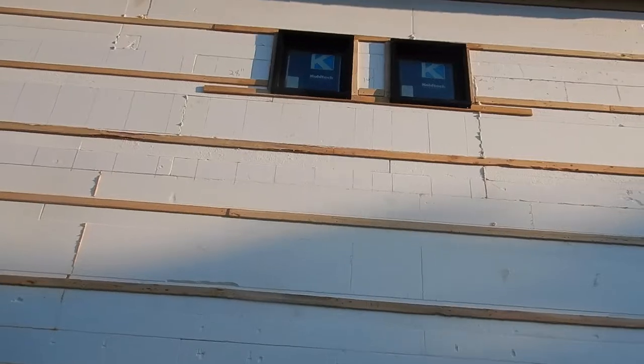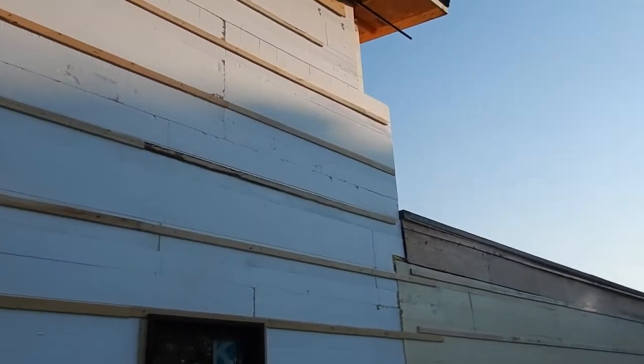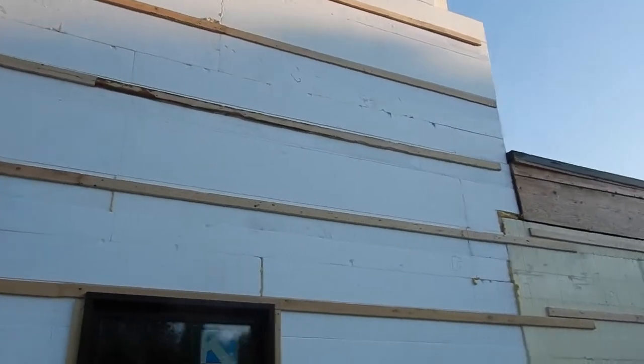The two windows in the bathroom have been installed — they've been installed for the first time. So we've got both of the windows in the bathroom ready to go. Essentially this back side is almost ready for siding. That's the next step.